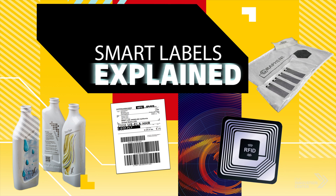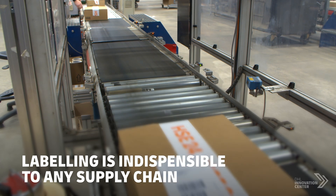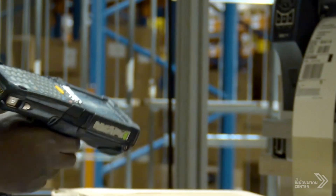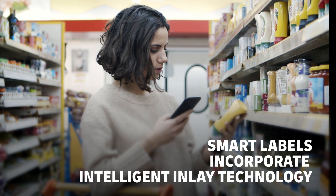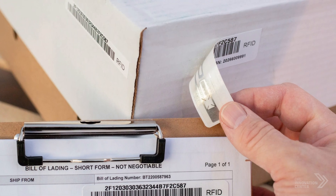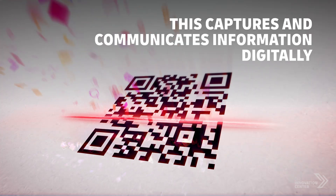Smart Labels Explained. Throughout the supply chain, accurate labeling of shipments is indispensable, providing the correct identification, traceability, and compliance information. Smart Labels incorporate intelligent inlay technology, which has an advantage over traditional labels by capturing and communicating information digitally.